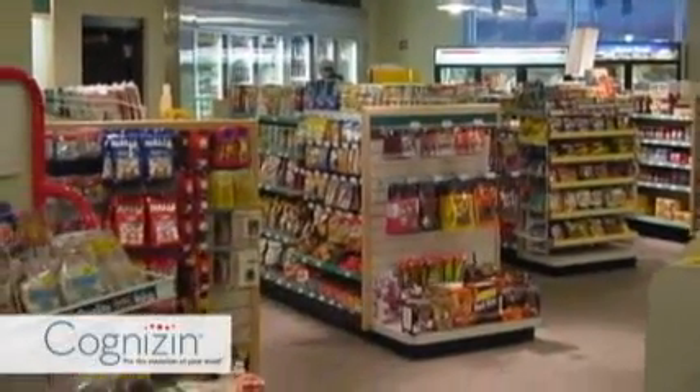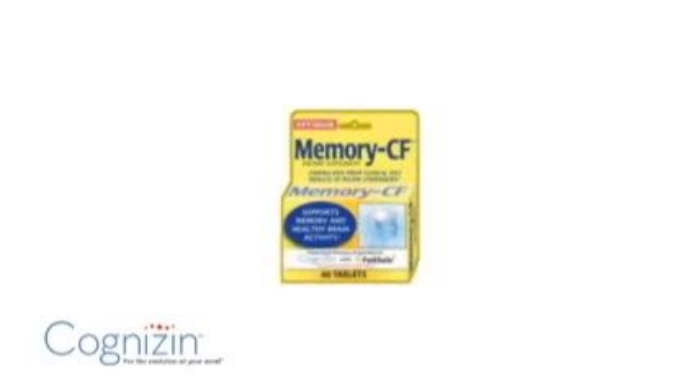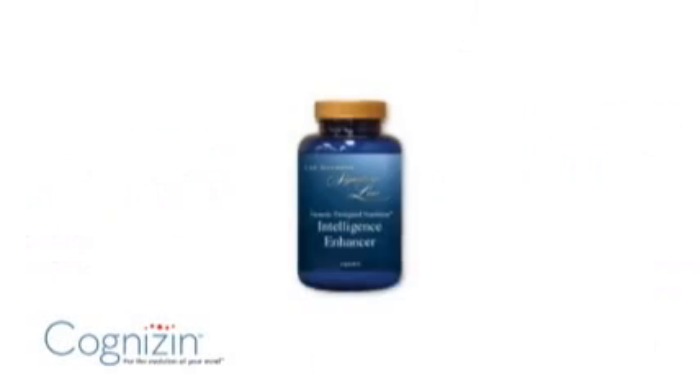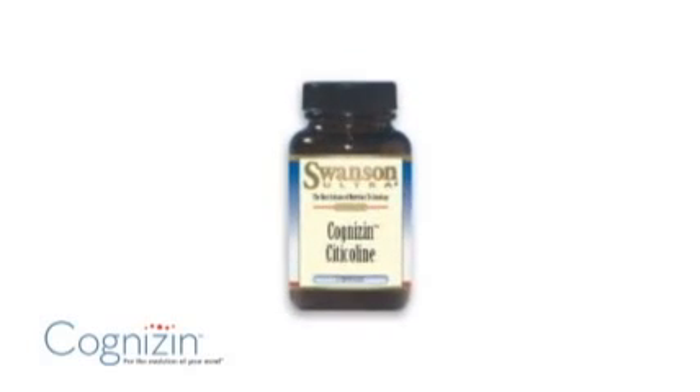A trip to your local health food store will leave you with little doubt that brain health products have really blossomed over the last several years. Choices of different kinds of products with different elements in them are now available as potential supplements to improve brain health.